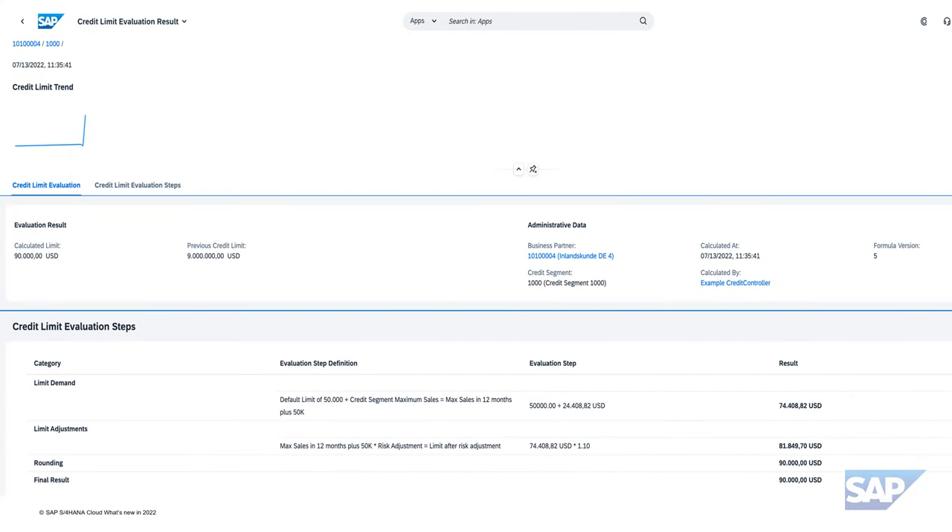SAP further accelerated the process of scoring and credit limit determination by enabling in-depth information on calculated scores, allowing the credit analyst to easily comprehend the calculation steps that led to the score and limit classification. With consideration of rounding rules, potential risk adjustments, and seasonal limit assignments, a credit manager is now empowered to quickly react to economic and market developments if needed.